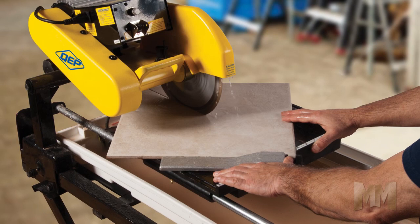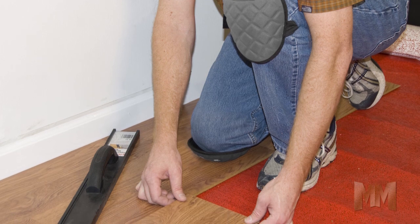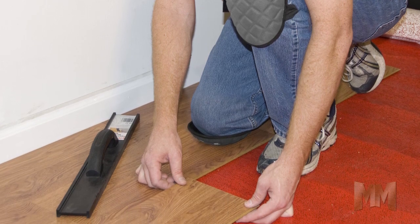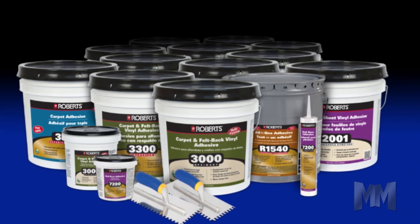As a global competitor, QEP offers the most comprehensive offering of flooring installation products and wood flooring for professionals and do-it-yourselfers. These are marketed through multiple different well-known brand names.